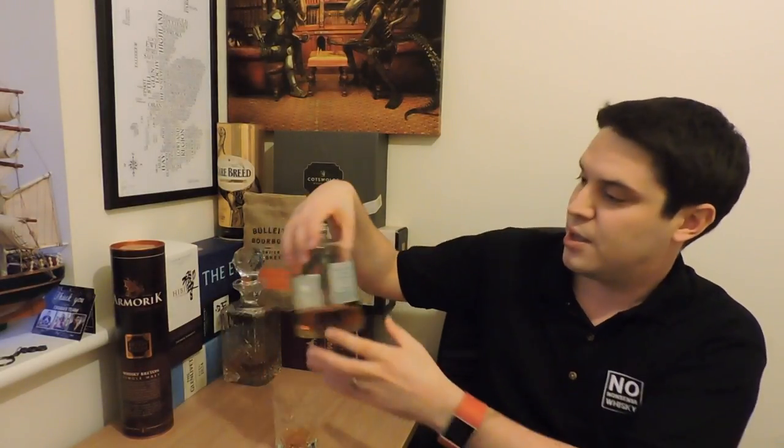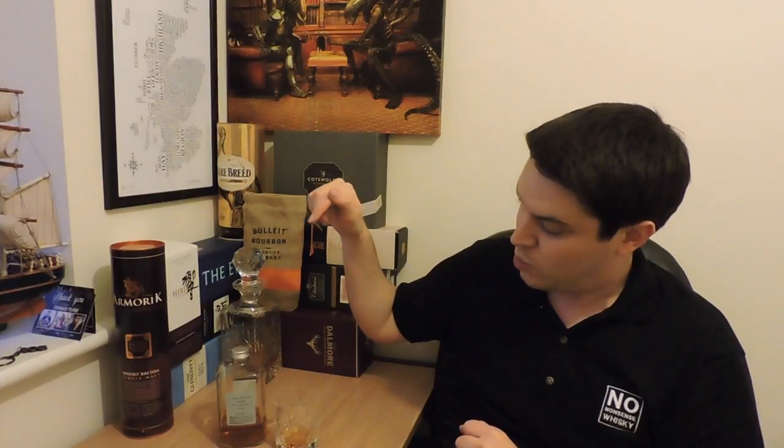Hi everyone, welcome to episode 24 of No Nonsense Whisky Reviews. This week we're going to be taking a look at another Nikka — we've done two Nikkas before, the Nikka All Malt and the Nikka Pure Malt White Label. Now this one is Nikka Whisky from the Barrel, bottled at 51.4%. This is a 500ml bottle — I know they can do it in a 3 litre, but that's another story. We'll come back to why I think this is a good idea a bit later on.